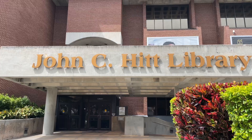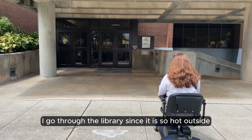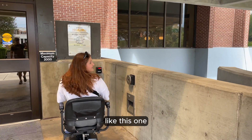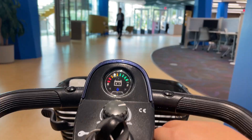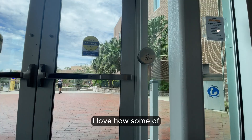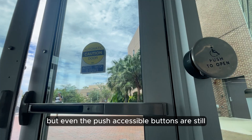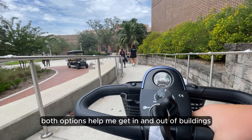To get to class, I go through the library since it is so hot outside. Going through the library is super easy because of the accessible buttons. Some of them, like this one, simply require you to wave your hand over a sensor rather than push an actual button, which is awesome and has been a huge lifesaver for me since I have extreme hand weakness. I love how some of the newer buildings on campus have this feature, but even the push accessible buttons are still absolutely awesome. Both options help me get in and out of buildings and make my life so much easier.